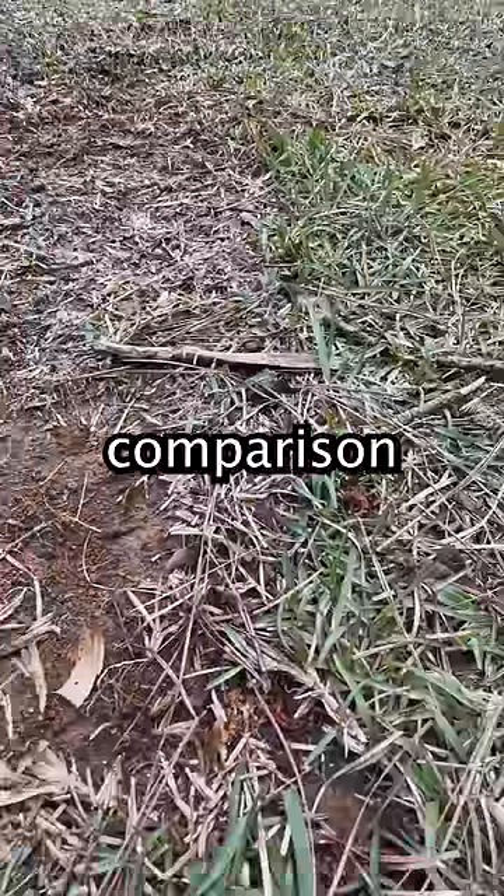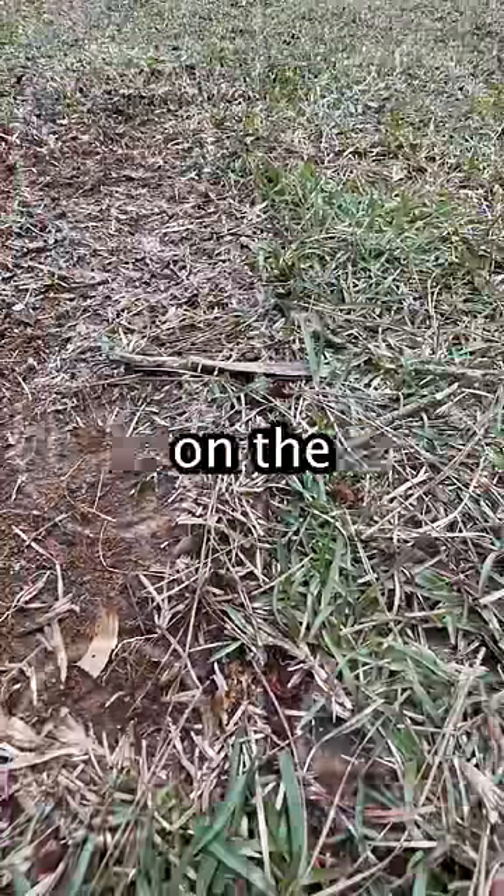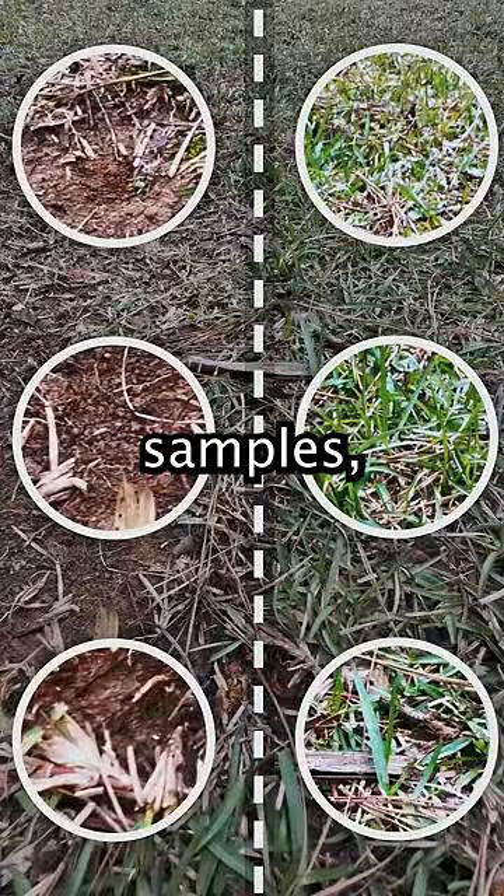Here we have a side-by-side comparison where we set the rabbit lawn mower on the left, and looking at these zoomed-in comparison samples we can see that they did their job — maybe a little too well.